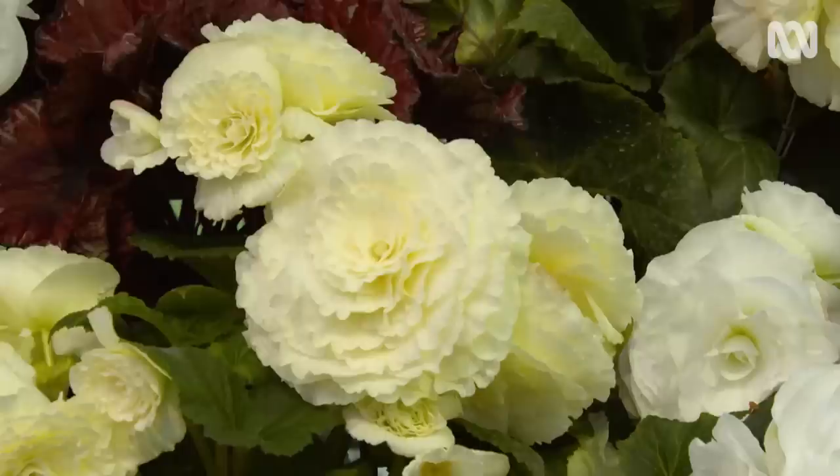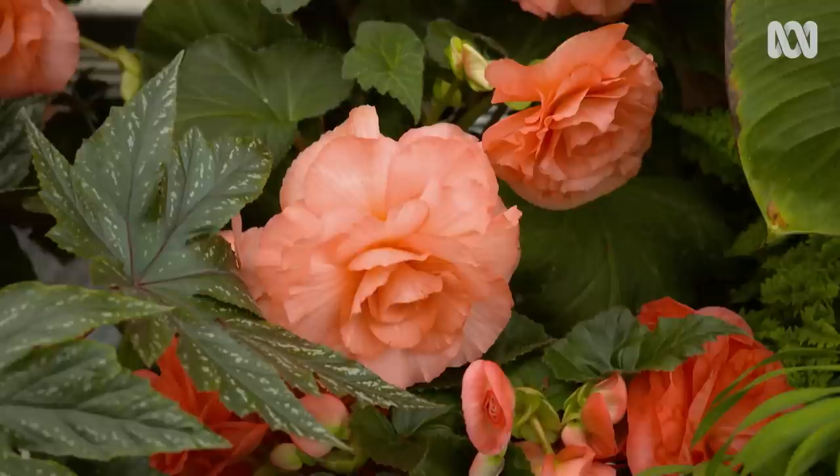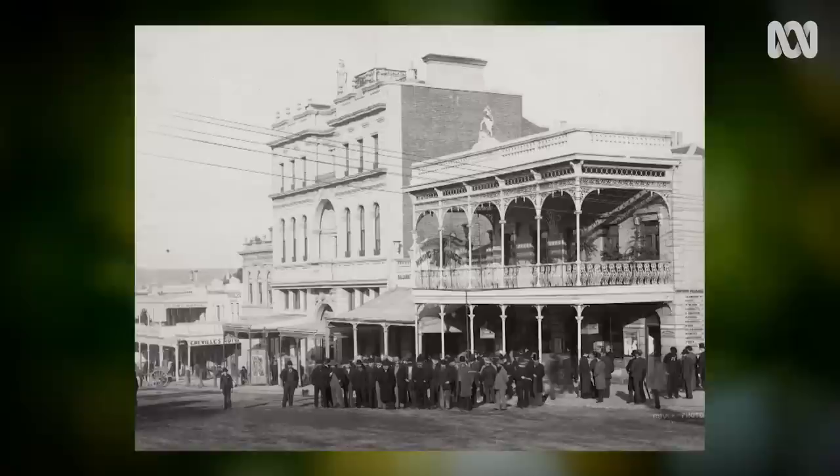How do the flowers become so big? What's behind that? Well, we take all the female buds off, because we don't want the plants to produce seed. Then the plant puts all the energy into the flowers that are left, which are the male flowers. The male flowers are naturally bigger anyway, and their purpose is really to be showy.